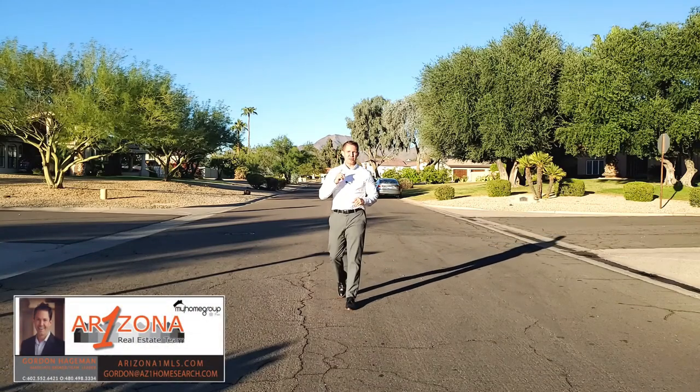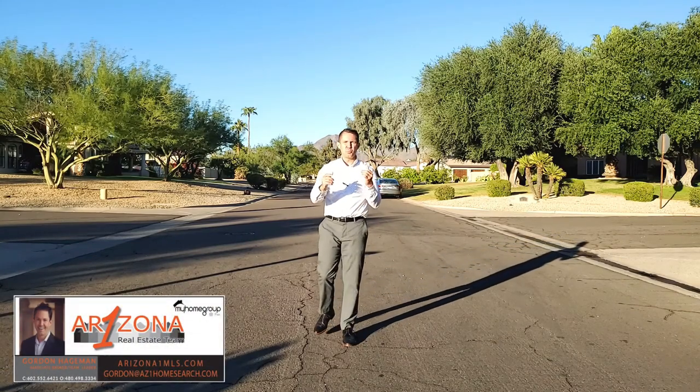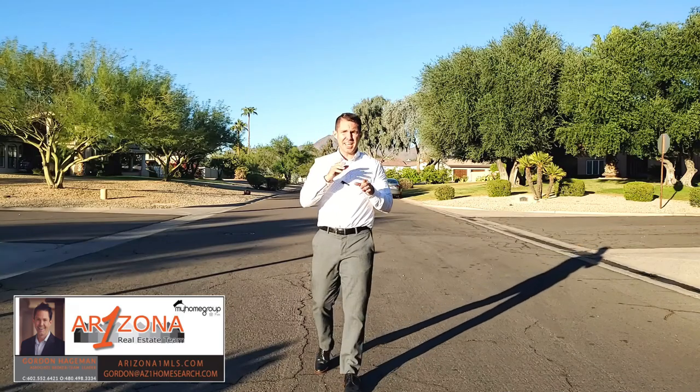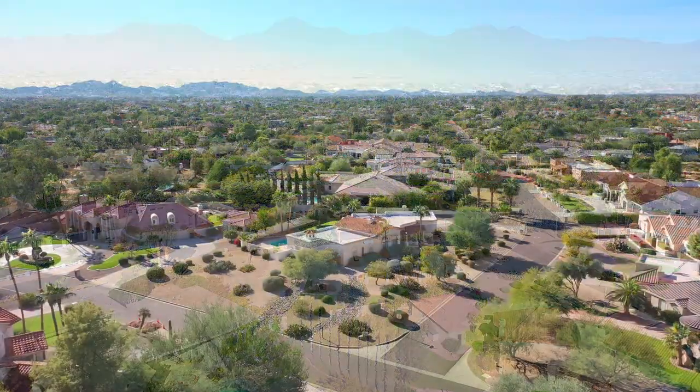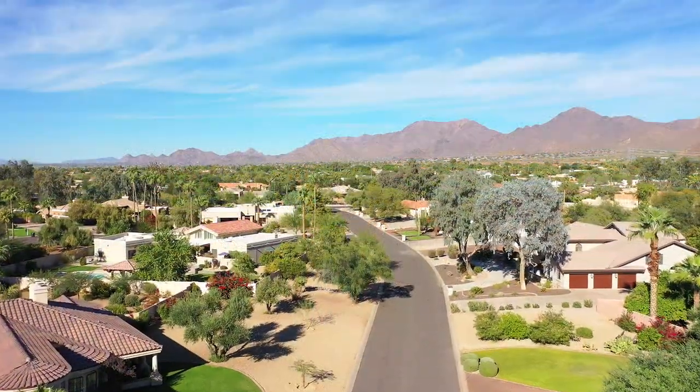Hi, I'm Gordon Hagman with the Arizona One Real Estate team at My Home Group, and I wanted to share with you our latest listing out here in Scottsdale — an absolutely serene neighborhood with acre home sites and beautiful views. This house has a ton of potential. I can't wait for you to see. Let's go take a look.